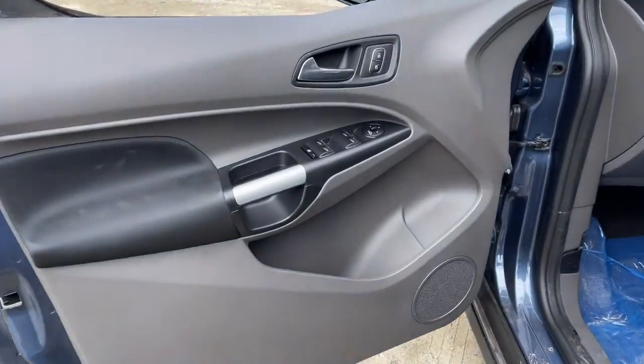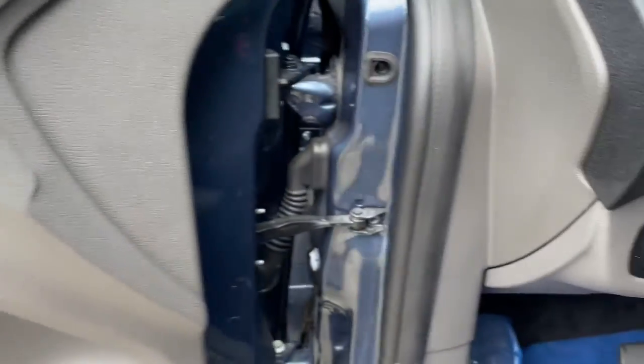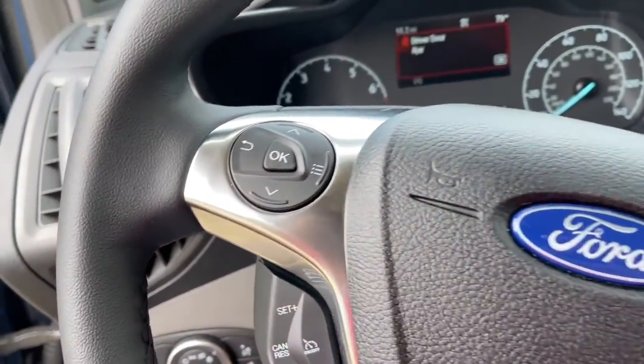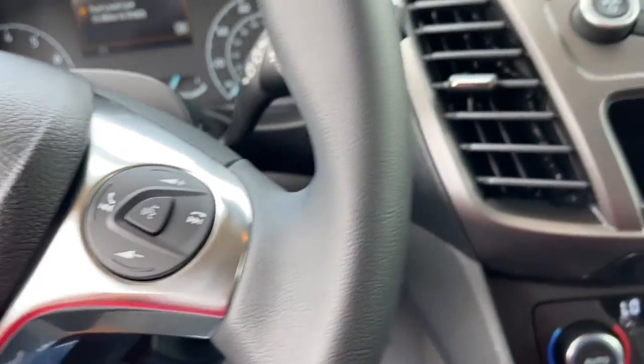These are just some of the great options this vehicle comes with: keyless entry, navigation system, fog lamps, aluminum wheels, electronic stability control, third row seat, dual zone AC, power driver seat, intermittent wipers, and tire pressure monitoring system.